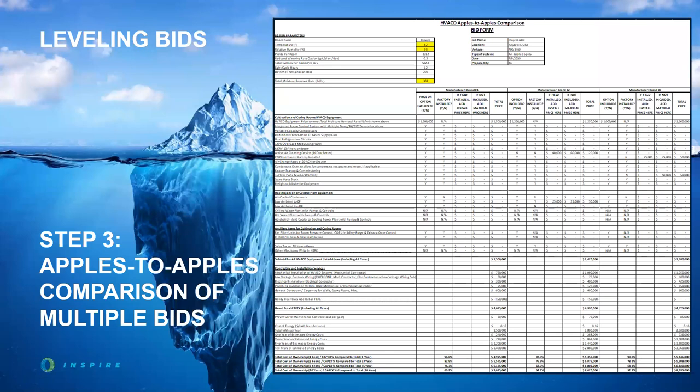This brings us to Step 3, which may be the most important: how do you compare multiple bids you've solicited when one might be a chilled water / hot water four-pipe system, one might be an air-cooled package unit system, one might be a water-cooled DX system, and one could be a liquid desiccant system? You really don't have any idea how to make that decision until you consider the installation cost impacts of each system to get a total CAPEX budget. We approach this with a detailed bid form that captures all necessary information about the HVACD system — the right type of filtration, redundancies, room control systems, commissioning, training, spare parts, and SOPs.